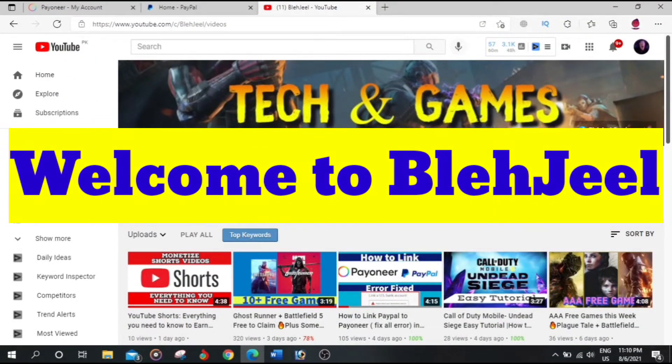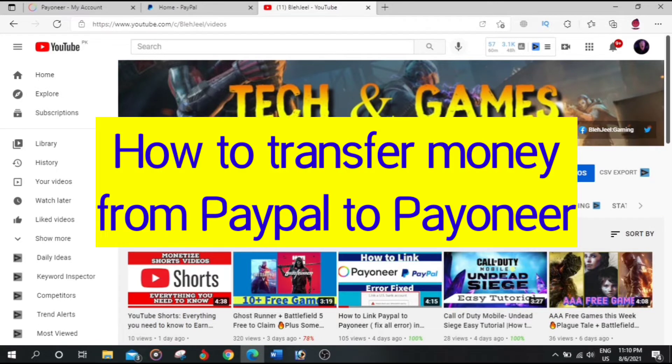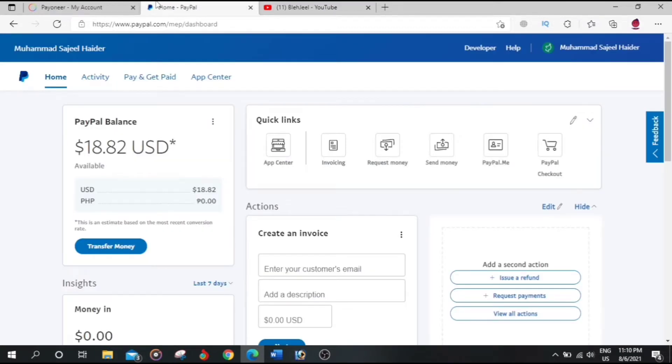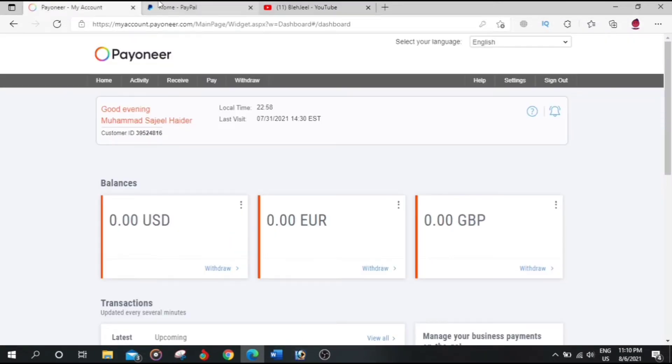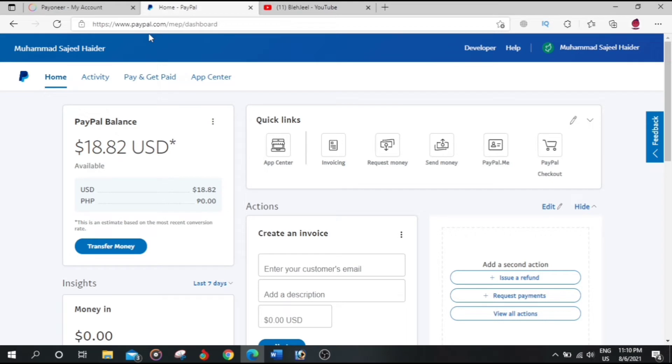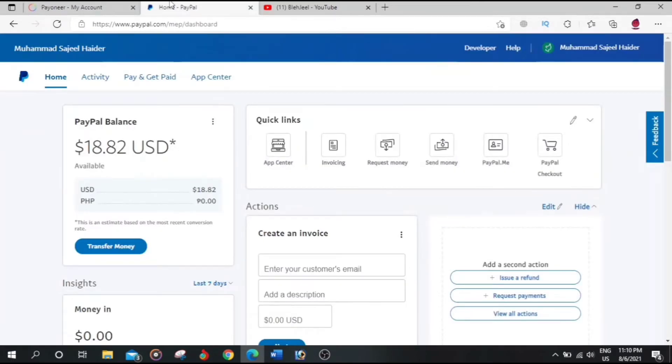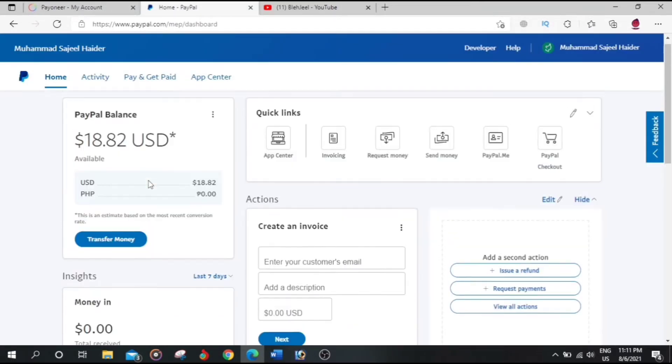Welcome to my YouTube channel Blanchyield. In this video I will tell you how you can transfer your money from PayPal to Payoneer. First of all, you must have both accounts: a Payoneer account and a PayPal account. I'm using Payoneer Philippines right now and my Payoneer account is in Pakistan. Anyways, let's see how you can transfer your money.